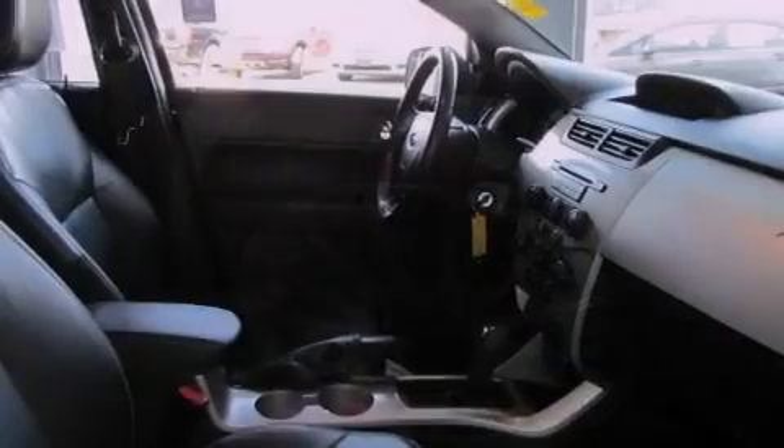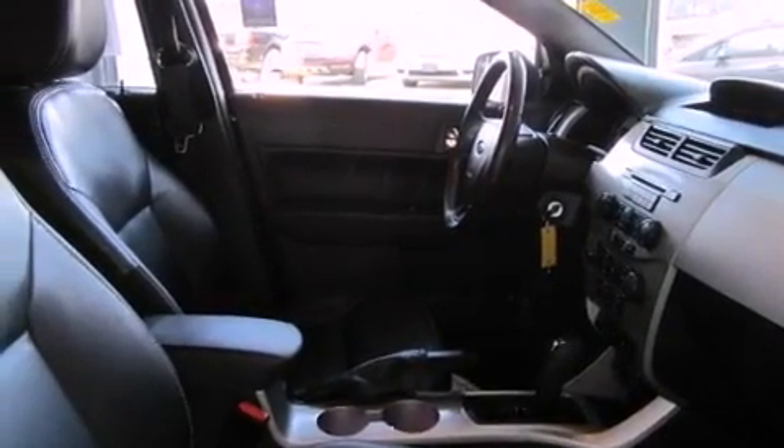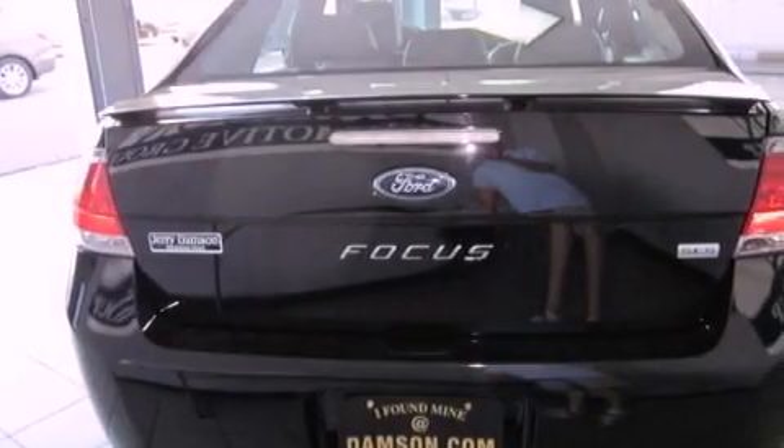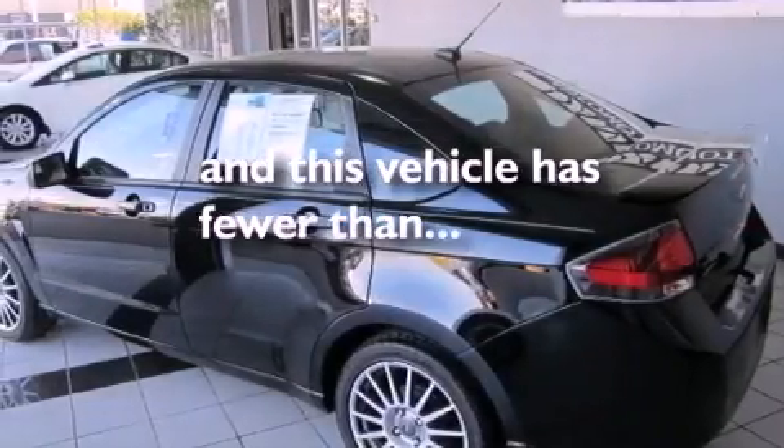The following features are also included: air conditioning, a rear split-bed seat, cruise control, a leather-wrapped steering wheel, performance tires, an independent rear suspension, a rear spoiler, halogen headlights, heated side-view mirrors, and this vehicle has fewer than 36,000 miles on the odometer.